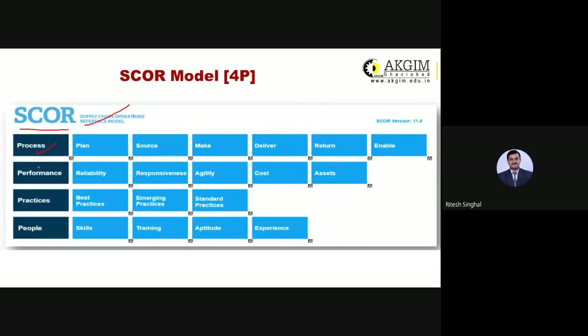This model has four P's: Process, Performance, Practices, and People. In case of processes, we talk about Plan, Source, Make, Deliver, Return, and Enable — these are the different stages of the supply chain. So if you talk about process, we should talk about planning, sourcing, making a product, delivering that product, and returning it if applicable.